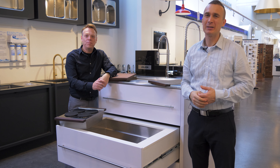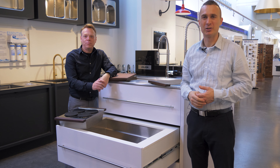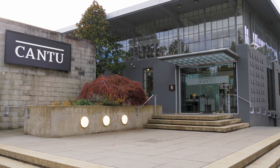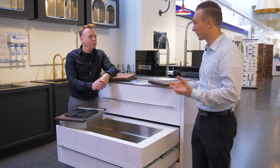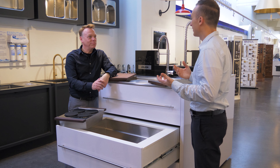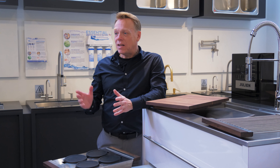Welcome to this Rod Rosen design and build series with our partners at DME Premium Fixture Solutions. We are here at the stunning Cantu showroom in Vancouver today and we've got some very cool things happening in the kitchen. Clay, tell us about these really cool Julian Smart Station Sinks.